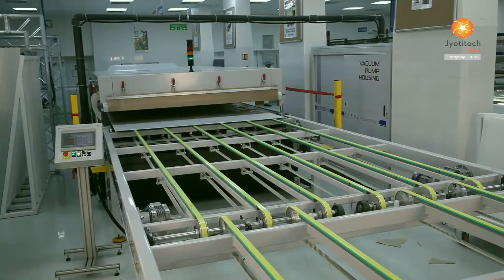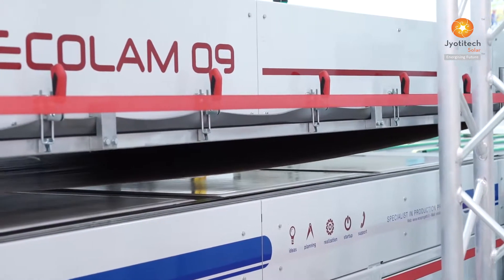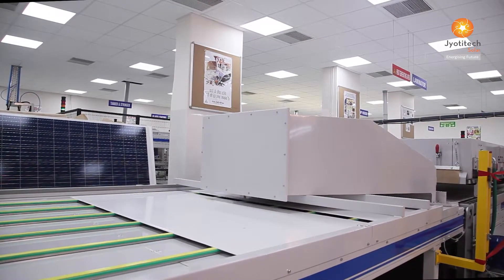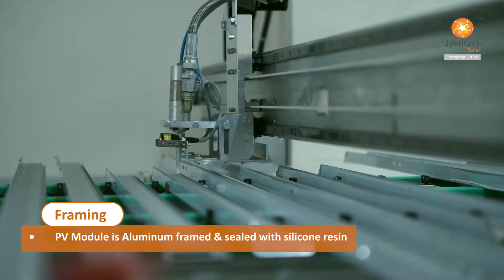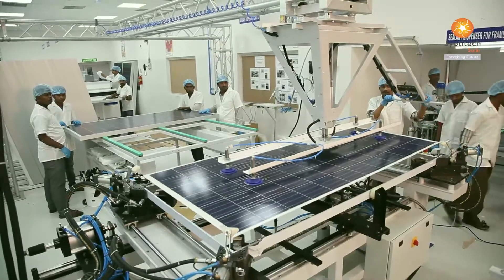The lamination process enhances the durability of the PV module by protecting solar cells against heat, humidity and stringent weather conditions for up to 25 years. The laminated module is then aluminium framed firmly along edges and corners, sealing them with silicon resin.